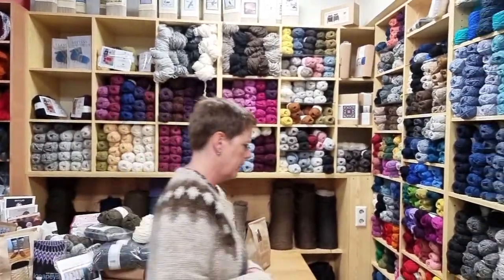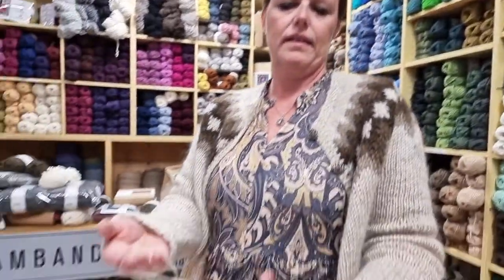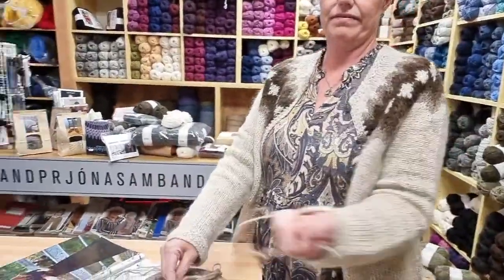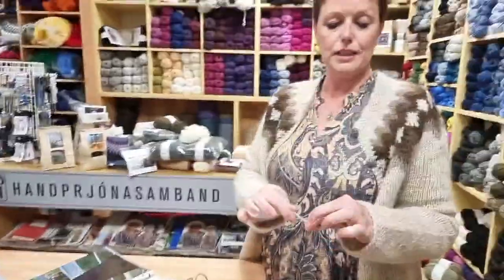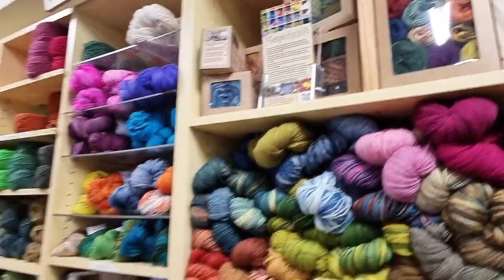The plan is to do something educational on the website eventually. Regarding plötulopi - it's really breakable and the traditional sweaters use three threads knitted together at once. While that sounds difficult, Icelanders get used to it, and in fact kids learn to knit in school as one of their courses.